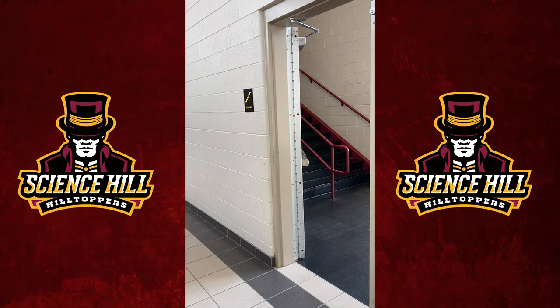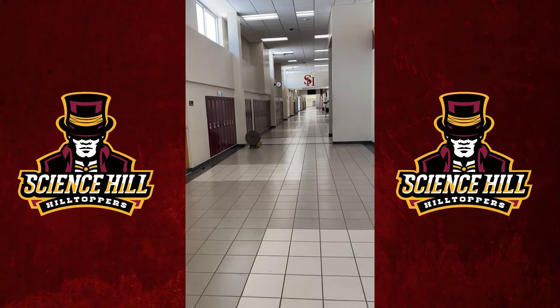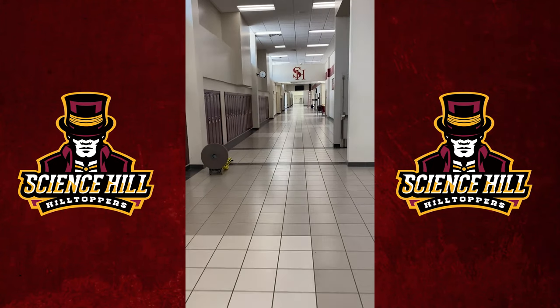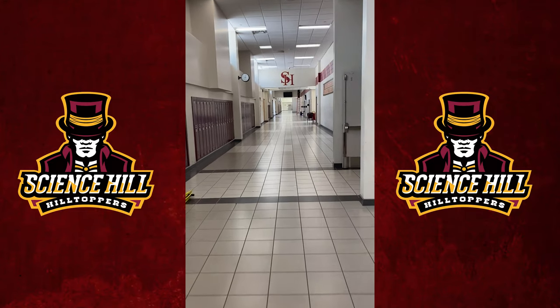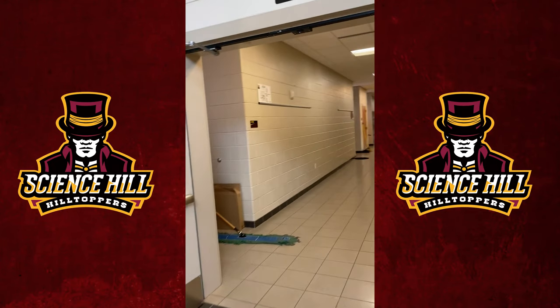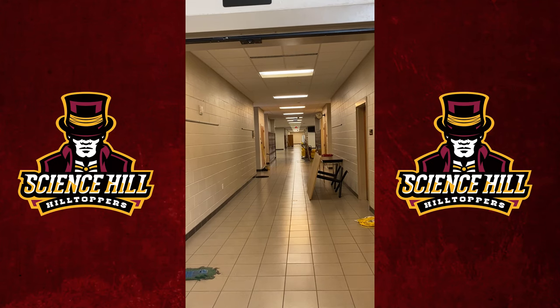Just up Counselor Row is the first of our staircases. As we go farther up, down by where the ladder is, is where our counselor's offices are. Off to the right, just here, is the first of our classroom areas. These are classrooms 107 to 138.